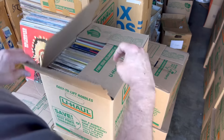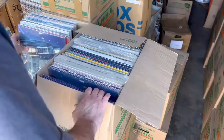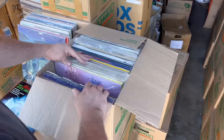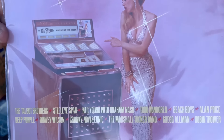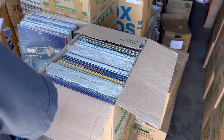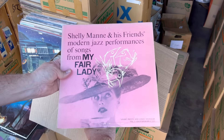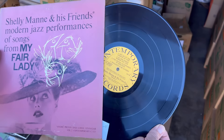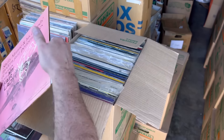Box number three. Jukebox — really nice jukebox. Shelly Manne, that's a nice one. Contemporary label. Little scratchy.